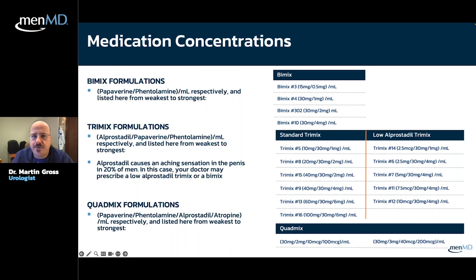These formulations are proprietary and work really well. They were actually pioneered at Boston University's Center for Sexual Medicine, where I did my residency. The combinations are ordered by the sequence in which they were discovered, not by strength — which is why there are some counterintuitive numbering conventions, like mix number 5 being stronger than mix number 14.